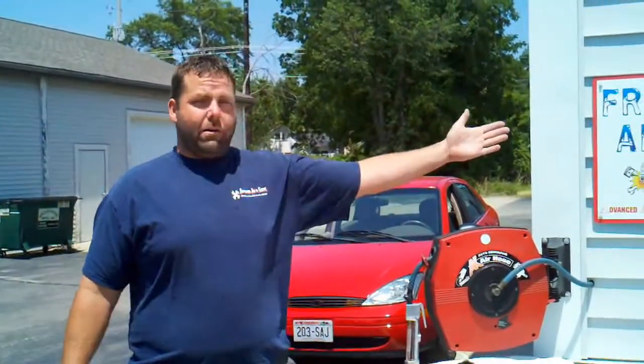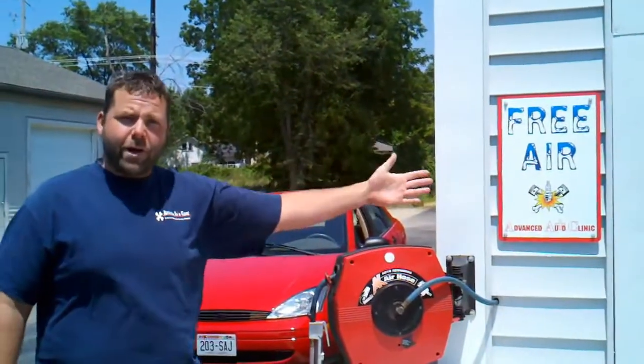Can you believe that? Swipe your card for air? Put air on your card? That's ridiculous. Here at Advanced Auto Clinic, we have free air. Come in, get your free air here.